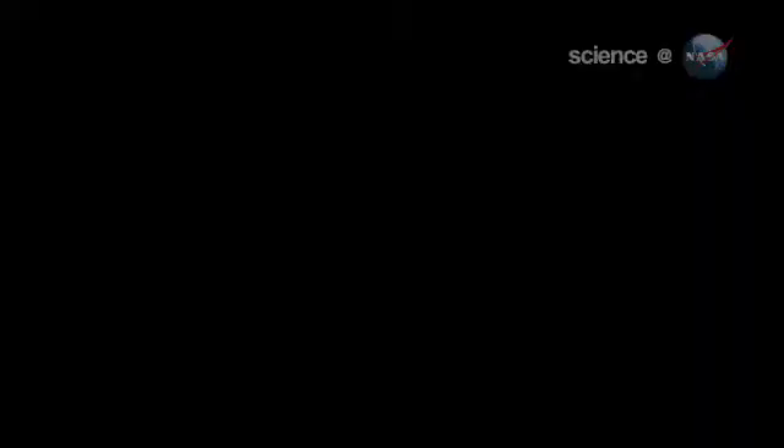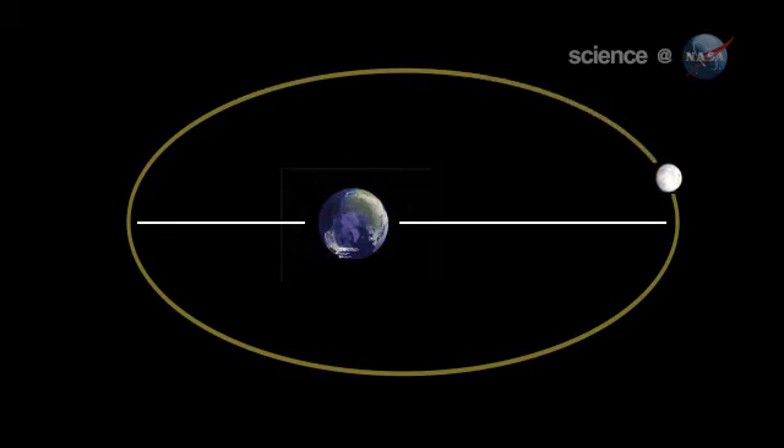Full moons vary in size because of the oval shape of the moon's orbit. It is an ellipse, with one side — perigee — about 50,000 kilometers closer to Earth than the other side, apogee.